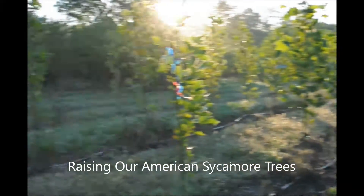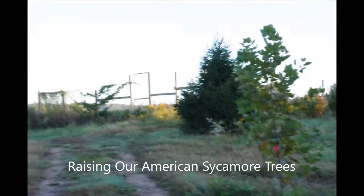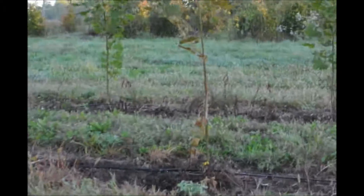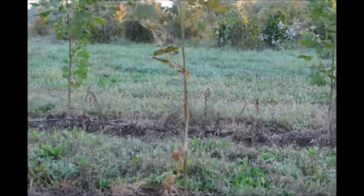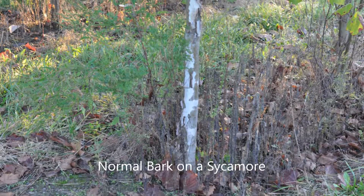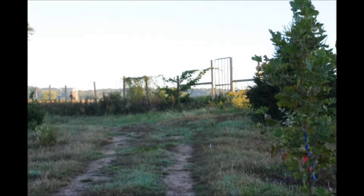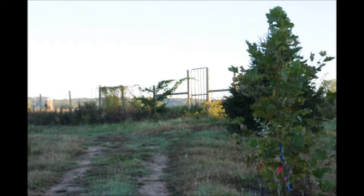These are American sycamores we're raising inside Highland Hill Farm's fenced-in area. However, even though it's fenced in, we still have deer damage. Even though there's an eight-foot fence all the way around the property, the deer do get in.